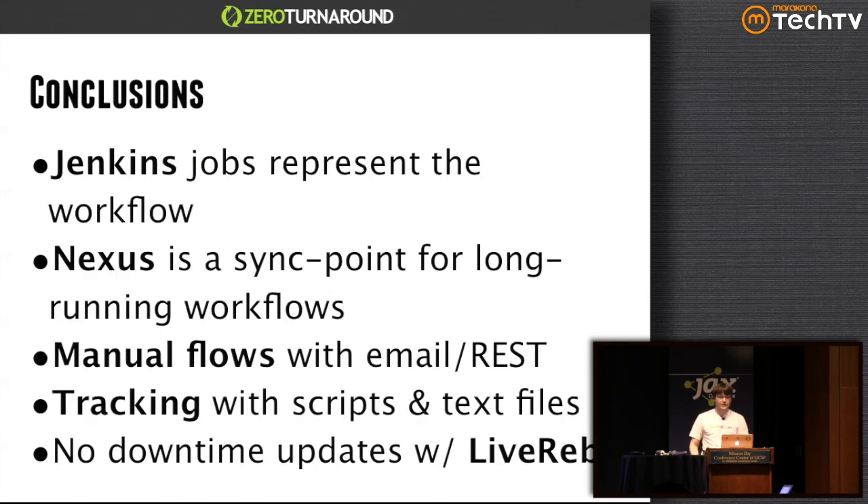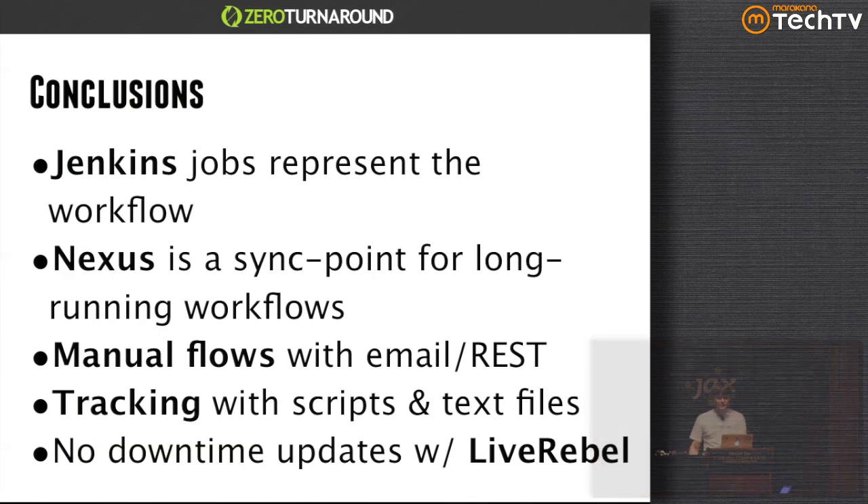In conclusion: Jenkins creates the workflow. Nexus is your sync point for long-running processes and also your validation point — if the previous step didn't succeed, there's no artifact to download. Manual flows are easy to script with either email, REST, or whatever you want. Tracking on a basic level can be nicely done with just scripting and text files. And if you want no-downtime updates in a very easy way, you can do that with LiveRebel. Thank you very much for attending and have fun with the conference.